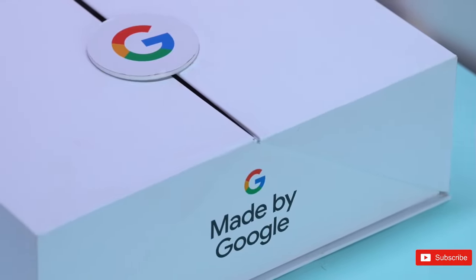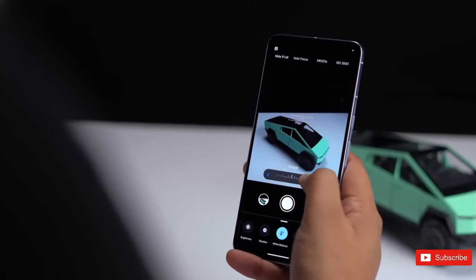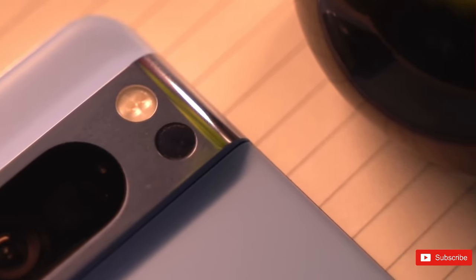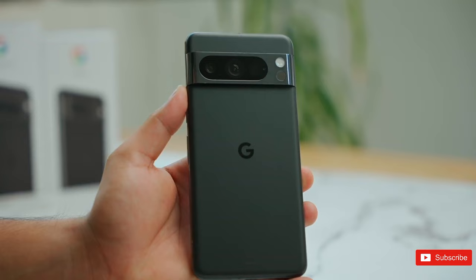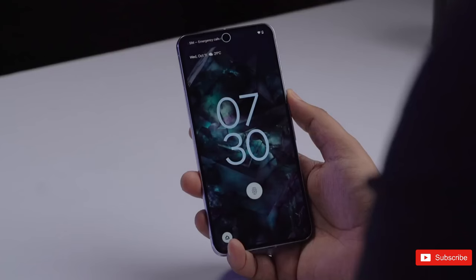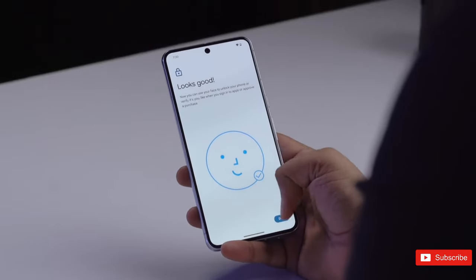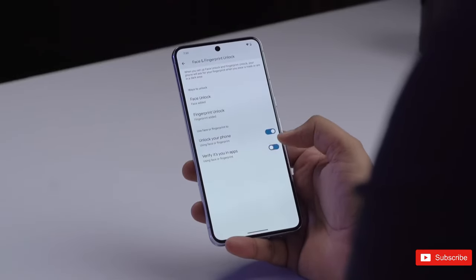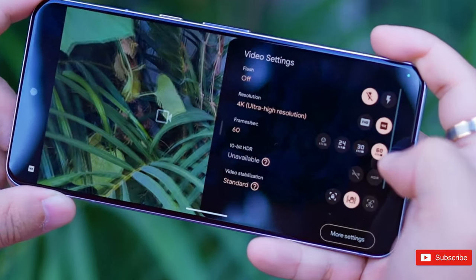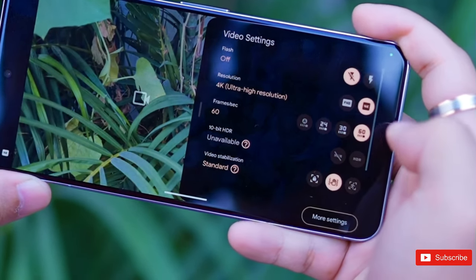AI is everywhere these days, and like the super serum pumping through Steve Rogers' veins, the Pixel 8 Pro is injected with it — with algorithms baked into its DNA offering new ways to edit photos, limit background noise from videos, and generate unique wallpapers. Combine those features with a big display, smooth performance, and a slightly refined design, and you get the best Pixel handset for power users.